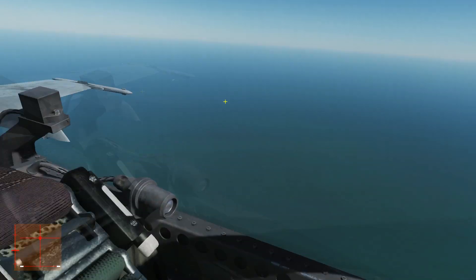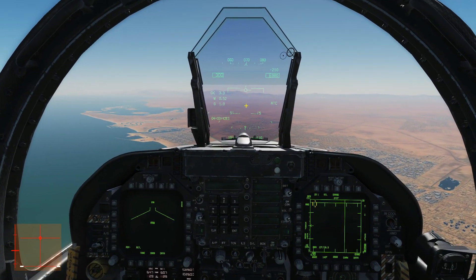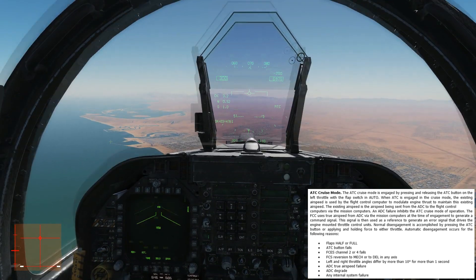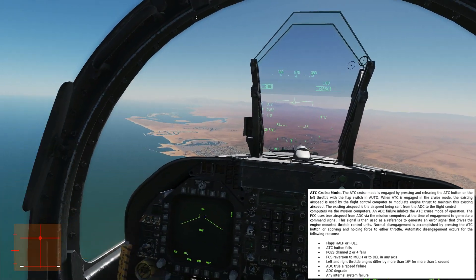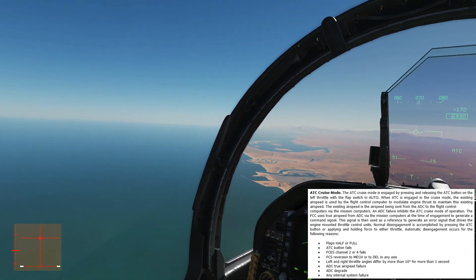ATC comes on there. When the ATC text is solid, the ATC is engaged and it's controlling smart throttle controllers on the actual engines themselves. If you want the geeky explanation I'll link it below. What it's doing now is keeping me at 300 knots, which is great - it's doing all the throttle work for me.